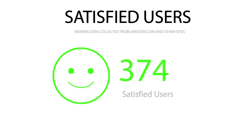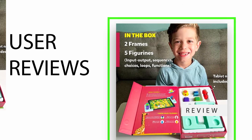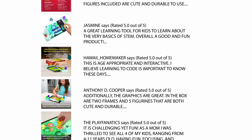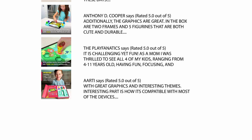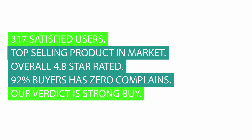With 377 satisfied buyers and an overall 4.8-star rating, this is a top-selling product in the market. We carefully analyzed hundreds of reviews from buyers and considered a few critical reviews to help you make your buying decision. For a detailed review, please check the link in the description. 92% of buyers have zero complaints.